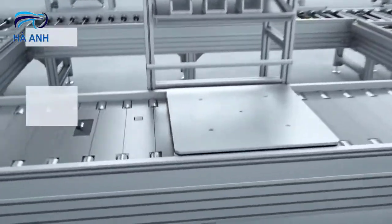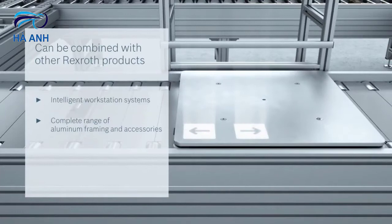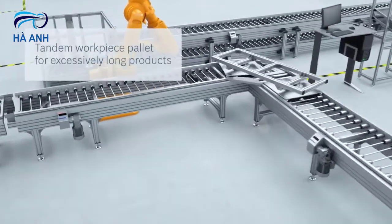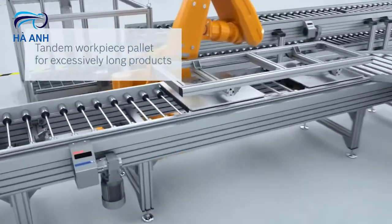It is always possible to integrate Industry 4.0 compatible products such as Active Assist, the worker-guided workstation system. Modified workpiece pallets allow extra long products to be conveyed.